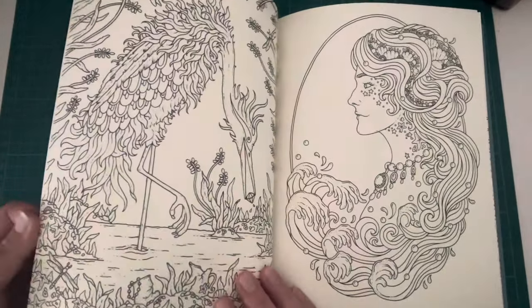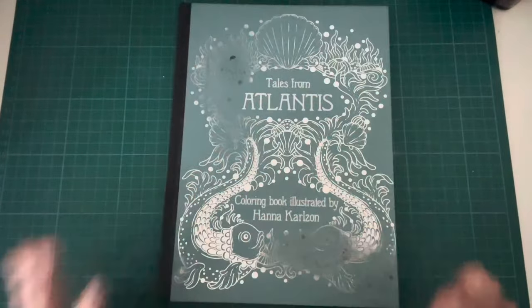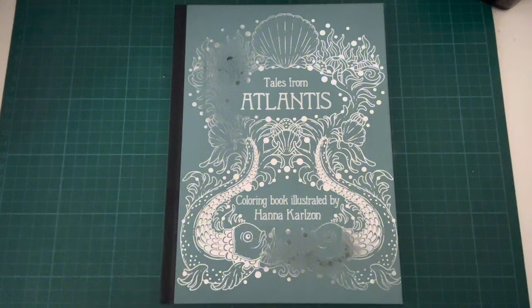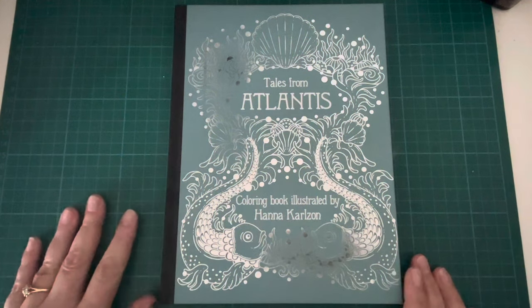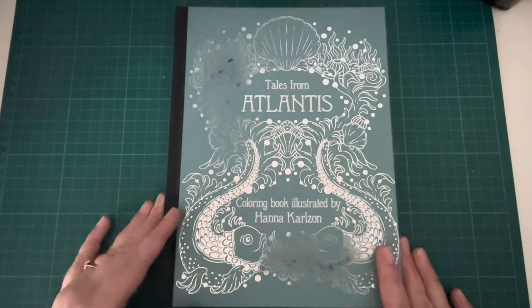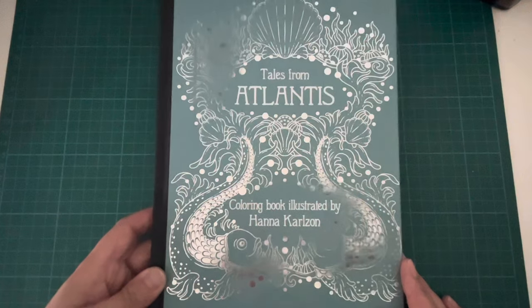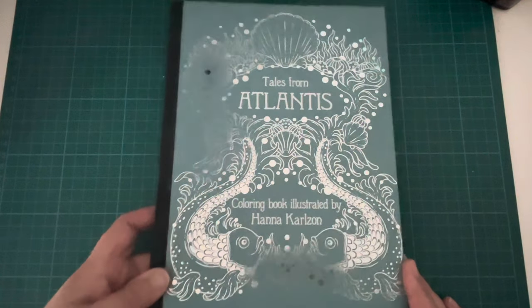I said I was not going to buy any new books without first colouring a page before putting it on the shelf. I've kind of broken that rule already — I'm terrible. But it is a lovely book and I do hope to get at least a page done in there in the very near future. So that is Tales from Atlantis by Hannah Carlson.